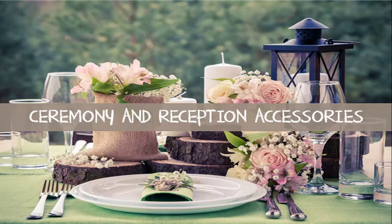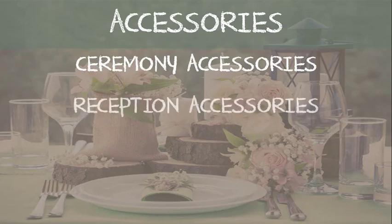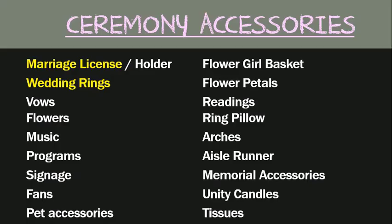Welcome to your next lesson on ceremony and reception accessories. In this lesson we will go over ceremony accessories, reception accessories, my favorite places to buy accessories, and how to save money on your accessories.